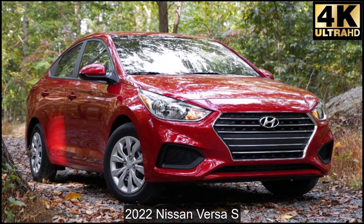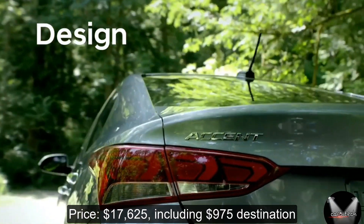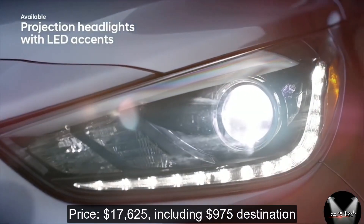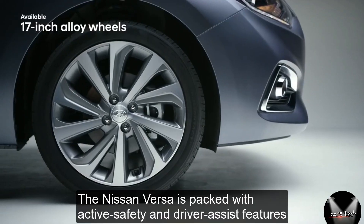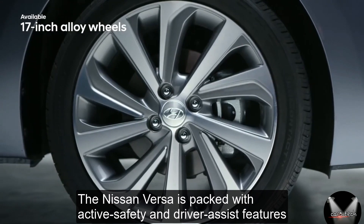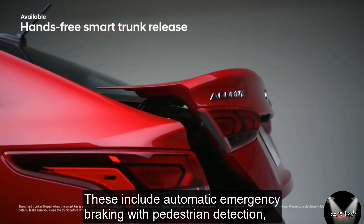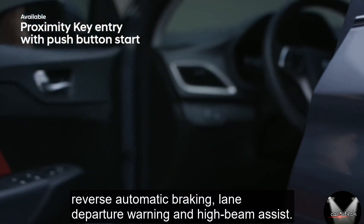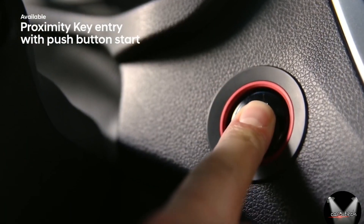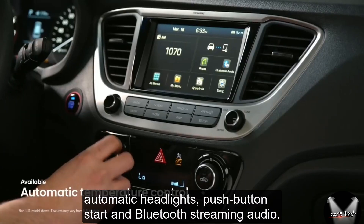Number 4: 2022 Nissan Versa S. Price: $17,625 including $975 destination. Combined Fuel Economy: 35 mpg. The Nissan Versa is packed with active safety and driver assist features you don't often see at this price. These include automatic emergency braking with pedestrian detection, reverse automatic braking, lane departure warning, and high beam assist. It's also fitted with convenience features like cruise control, automatic headlights, push-button start, and Bluetooth streaming audio.